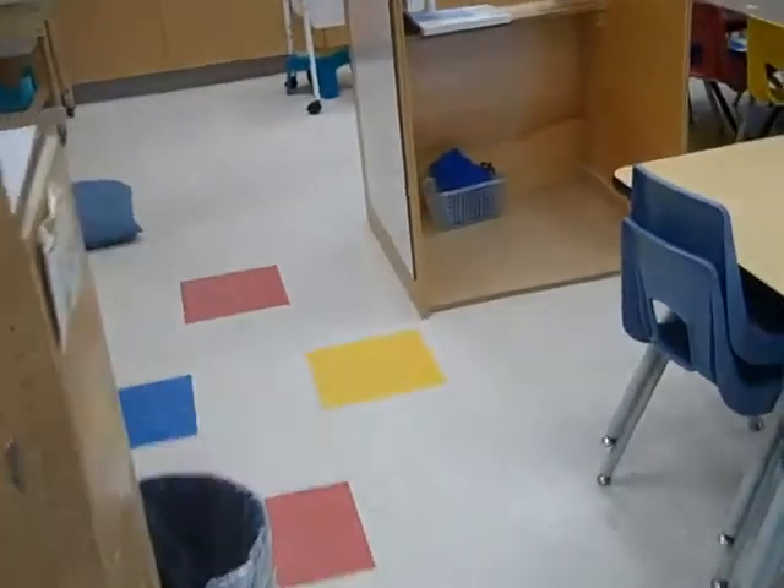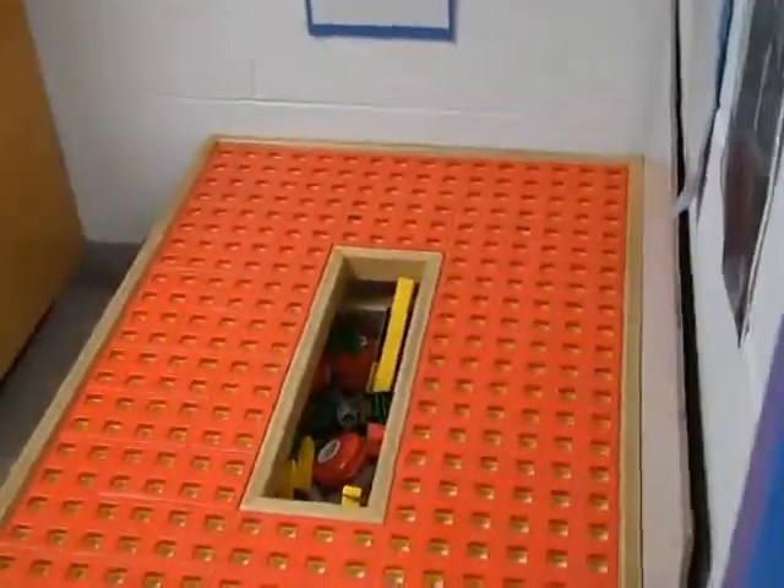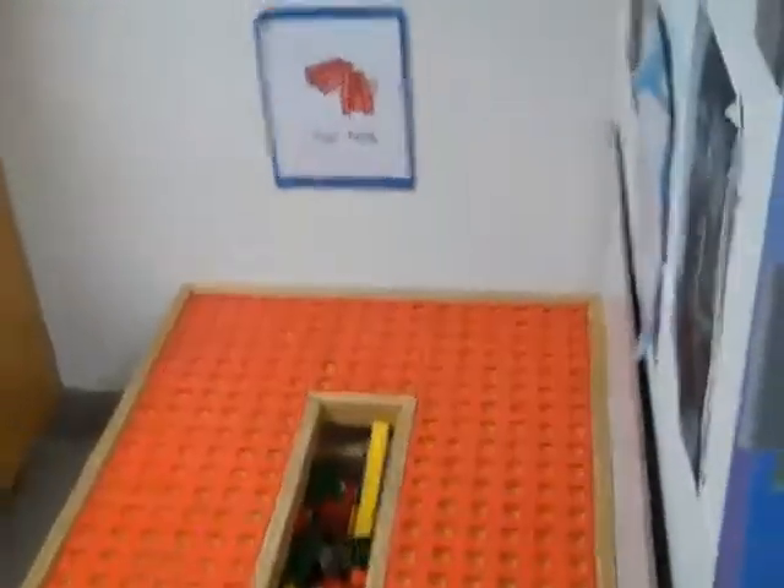Let me show you some of the other activity areas around our classroom — I'm going to go clockwise. We have a room that joins our classroom to Miss Lloyd's classroom, and in this room we have two building centres: one is our Duplo Centre and one is our Lassie table. Both are building centres and very popular.